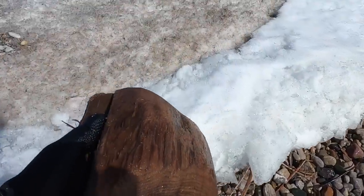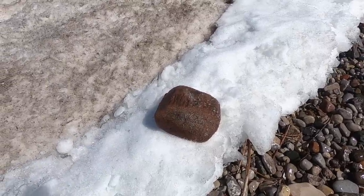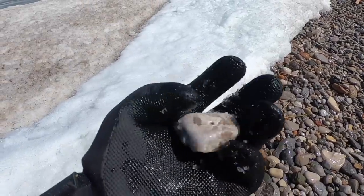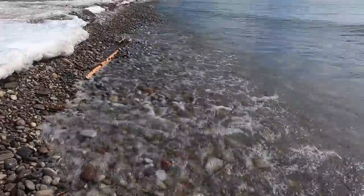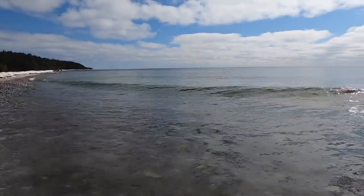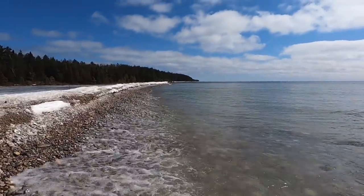Big piece of driftwood here — pretty cool. My father-in-law carves fish and he looks for stuff like that to mount them on, so I might bring that home for him. I'll grab it on the way back. There's a Petoskey Stone. Water's not actually that rough — there's just these big rollers coming in. They're just here on this point. It'll be better once I get up that way a little bit more.